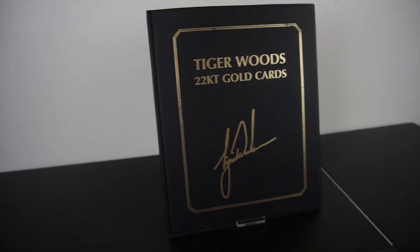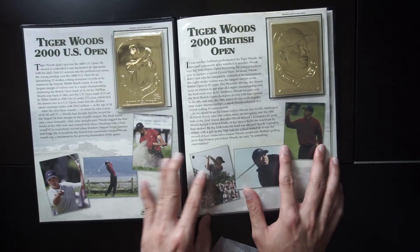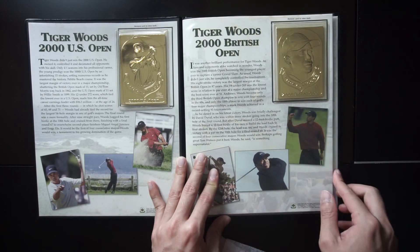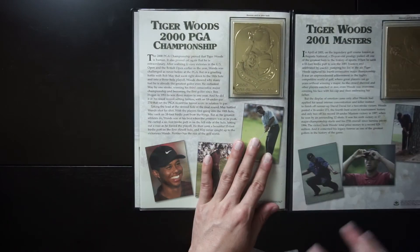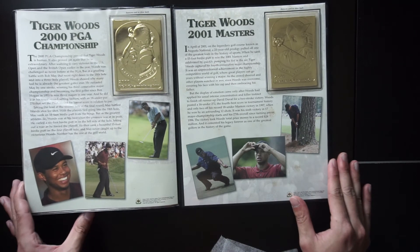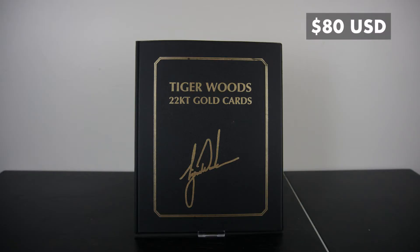We've got a folder that says Tiger Woods 22 karat gold cards. The first page is Tiger Woods 2000 US Open. The next page is Tiger Woods 2000 British Open. We also have Tiger Woods 2000 PGA Championship, and the last one is Tiger Woods 2001 Masters. So this must be all the golf events he won during the 2000 and 2001 golf season. Each of these has a commemorative gold card with a little story for each of his championship runs. This collection of Tiger Woods cards is worth $80.